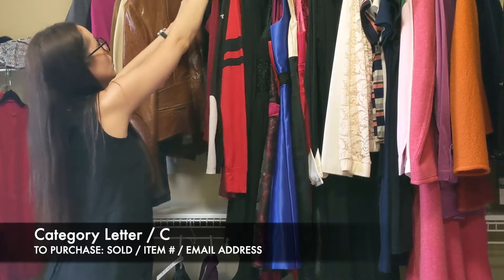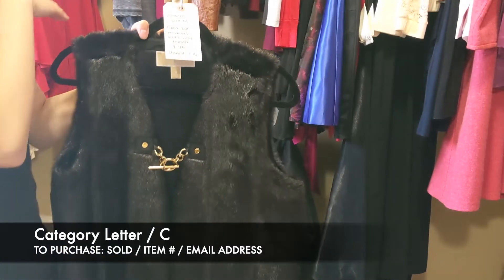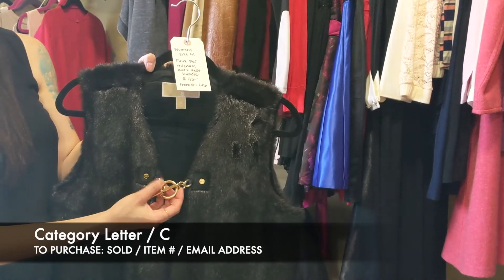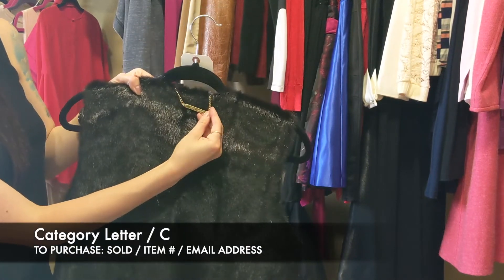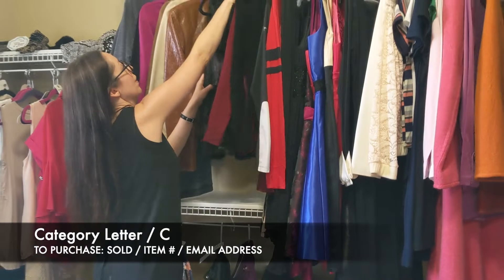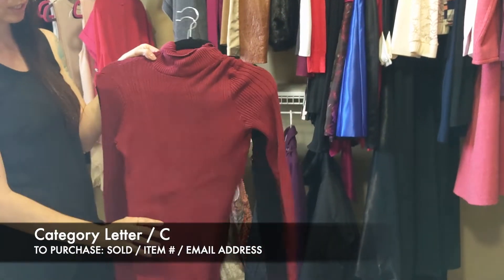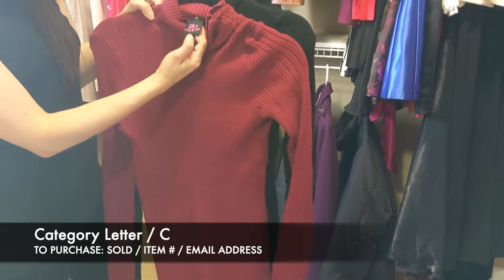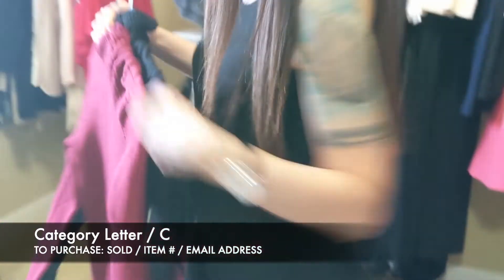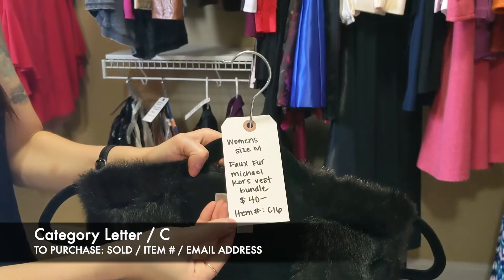Next we have a faux fur and sweater lot — size medium, $40 for the pieces. This is Michael Kors, really really soft and very pretty, with a chain link in the front adjusting hardware and a Michael Kors emblem on the back. Then there are two turtleneck sweaters — I'm going to show you mostly the burgundy one because you can see the material better, but the black one is exactly the same. Both are 2B BB, size medium. For the two turtleneck sweaters and the Michael Kors, it's $40 for the bundle, item C16.